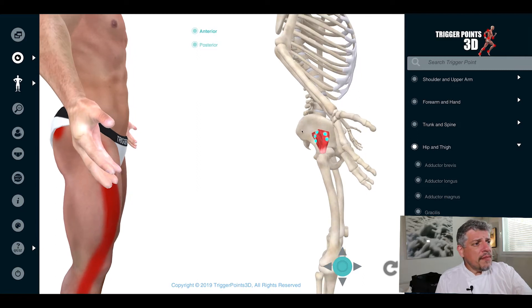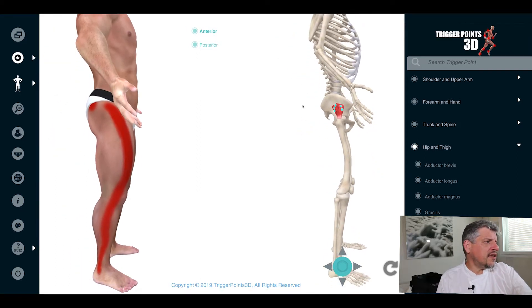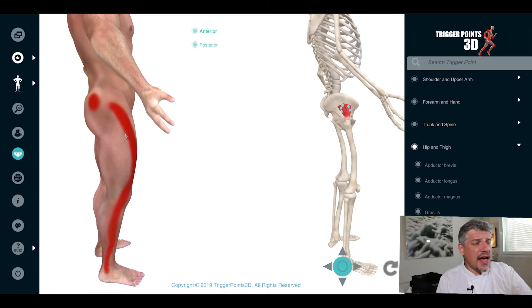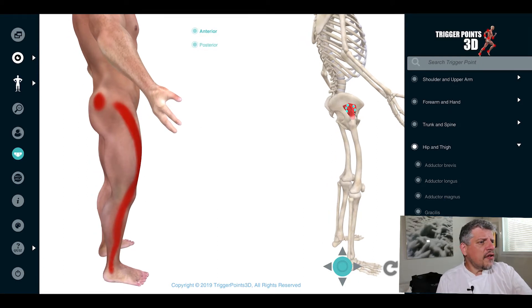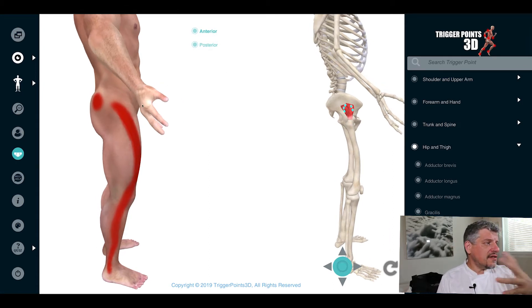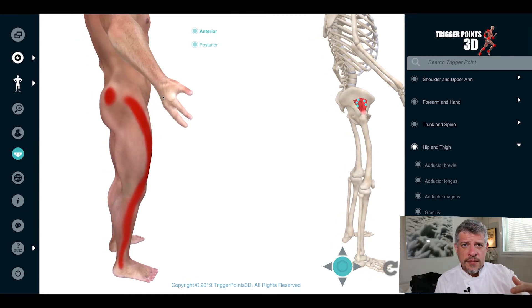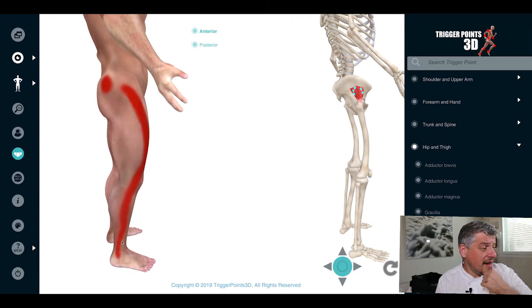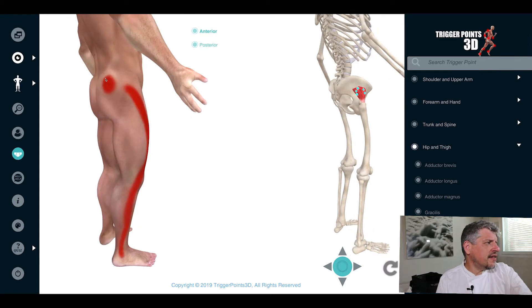Let's look at the trigger point pain maps together. We've got two maps: the anterior and the posterior. Removing the underpants, we can see that the anterior fibres manifest a really interesting pain map — it looks just like an L5S1 referral pattern from a radiculopathy, from a nerve root irritation in the lower lumbar spine. So in terms of differential diagnosis, if people present with pain down the lateral aspect down to the lateral malleolus, it's well worth looking at glute minimus for trigger points. The other area is the buttock itself and the upper lateral part of the buttock.